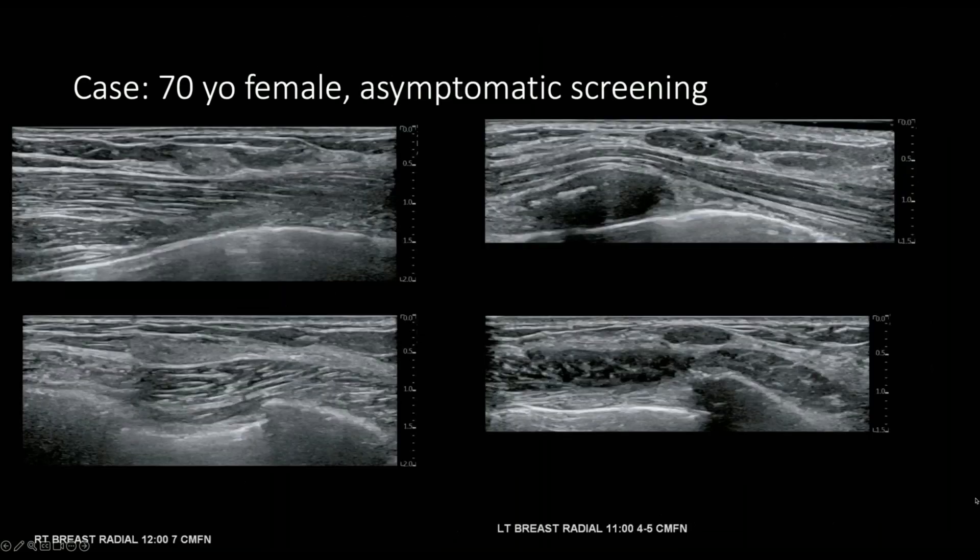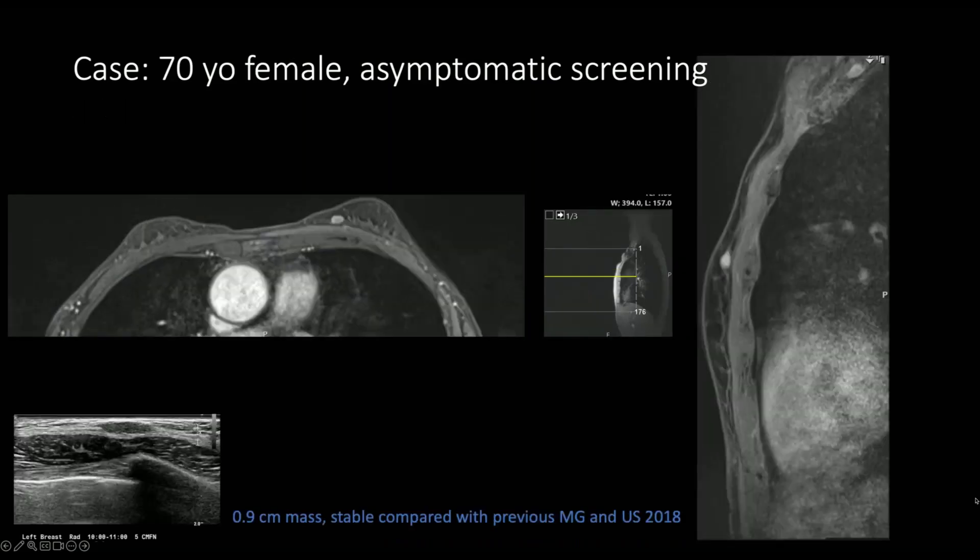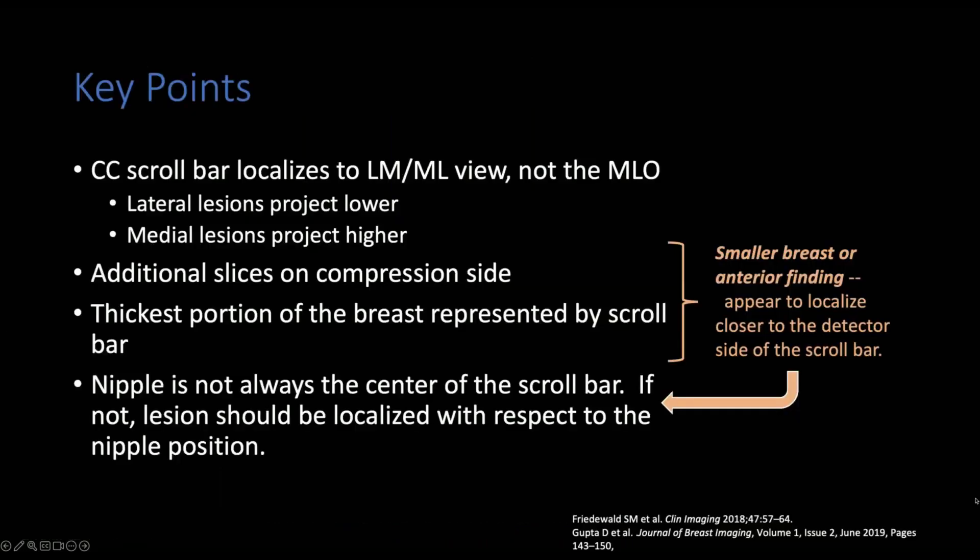On ultrasound, the left breast finding is at 11 o'clock and the right breast finding is a hyperechoic mass that was biopsy-proven invasive lobular carcinoma. MRI confirmed the invasive lobular carcinoma projecting in the upper central breast on the right and upper inner breast on the left. The CC scroll bar localizes to the lateral view, not the MLO view, so lateral lesions project lower and medial lesions project higher than expected. Additional slices on the compression side should be taken into account. The thickest portion of the breast is represented by the scroll bar — remember the posterior aspect is thicker than the anterior. For smaller breasts or anterior findings, these can appear to localize to the detector side. The nipple is not always in the center of the scroll bar, and if it's not, localize your lesion with respect to nipple position.